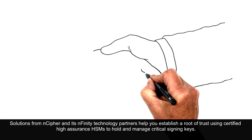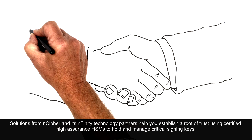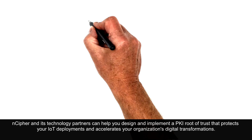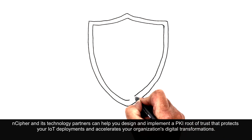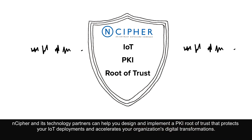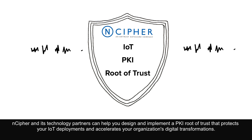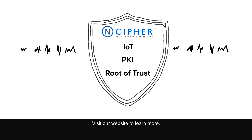Solutions from NCIFR and its Nfinity technology partners help you establish a route of trust using certified, high-assurance HSMs to hold and manage critical signing keys. NCIFR and its technology partners can help you design and implement a PKI route of trust that protects your IoT deployments and accelerates your organisation's digital transformations. Visit our website to learn more.